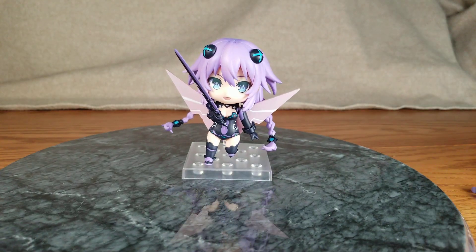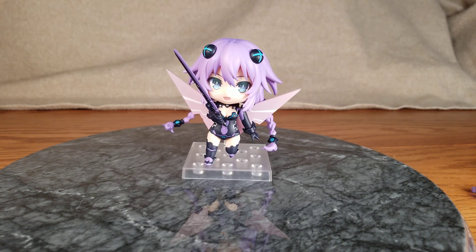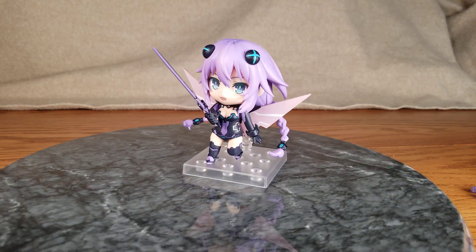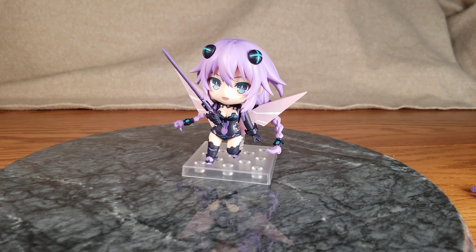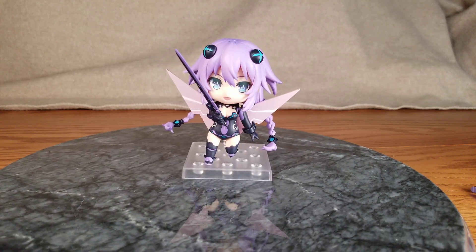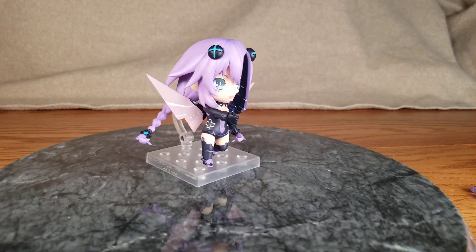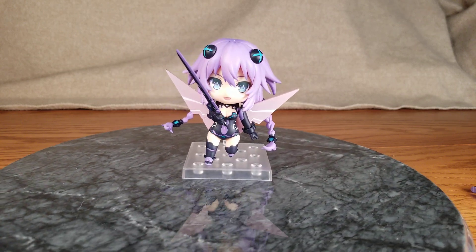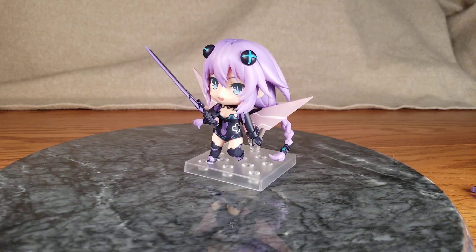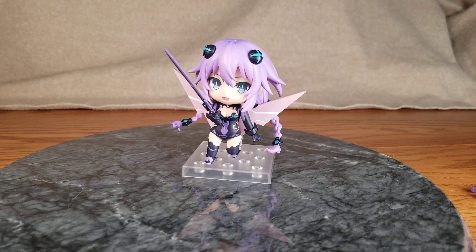This is Nendoroid Purple Heart, Nendoroid number 1291. She is from the Hyperdimension Neptunia anime, the 10th anniversary. I can't believe it's been 10 freaking years already. She originally released as part of a set with the Blu-ray on November 24th of 2020. I ordered her on March 7th of 2020 — over a year wait. Got her at Lunar Toy Store for $48.99. It's Nep and it's a Nendoroid — she's cute, I'm happy to have her. I hope you enjoyed. I've got more figures coming in the next couple weeks. See you soon, bye!